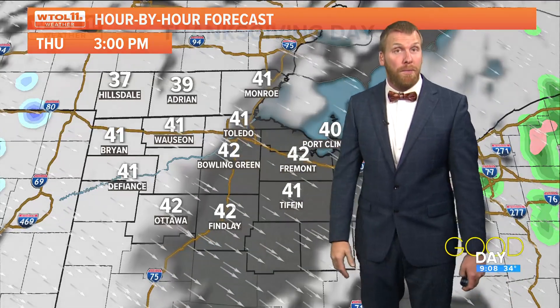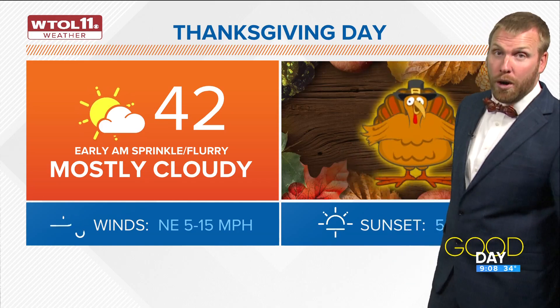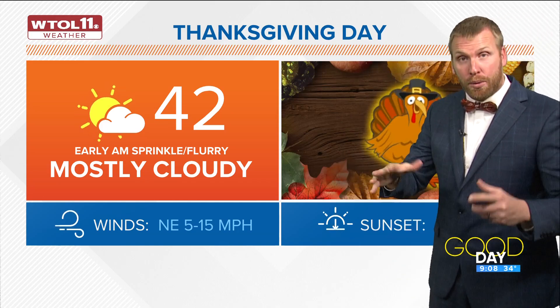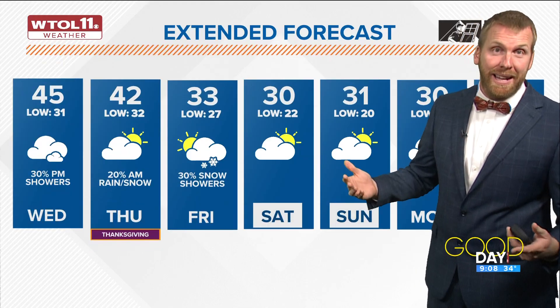Most of Thanksgiving is pretty dry. Temperatures will reach the low 40s before the big cold arrives afterwards. So mostly cloudy, pretty good for our Thanksgiving day. Most of the showers — if you're worried about that for your travel — it falls overnight tonight.